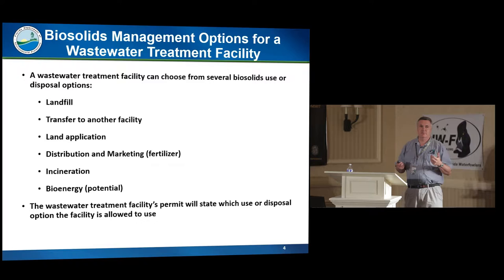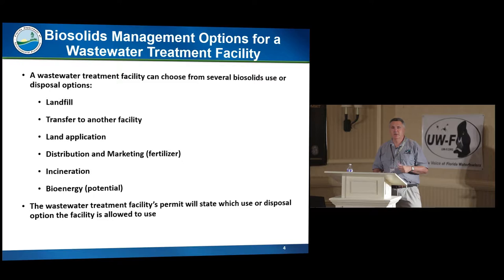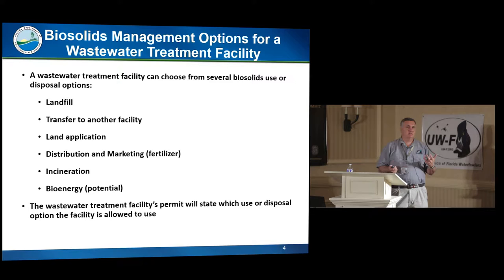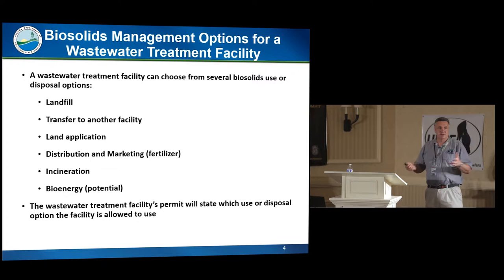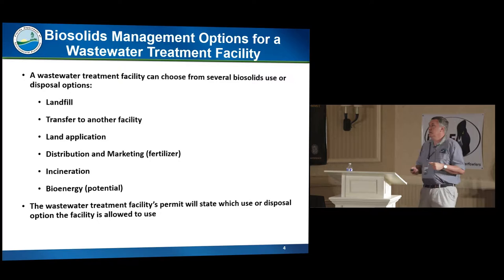When a wastewater treatment facility treats its wastewater, it has a number of options for what it can do with its biosolids. It could landfill them, transfer them to another facility for treatment, treat them to a certain level and land apply them, or treat them to a higher level and sell as fertilizer. It could incinerate — we don't have any facilities in Florida that do that right now. Bioenergy is also a potential source, but gasification and similar technologies haven't been fully developed. When you hear of successful bioenergy projects, they're usually just anaerobically digesting to collect methane, and you still end up with biosolids.